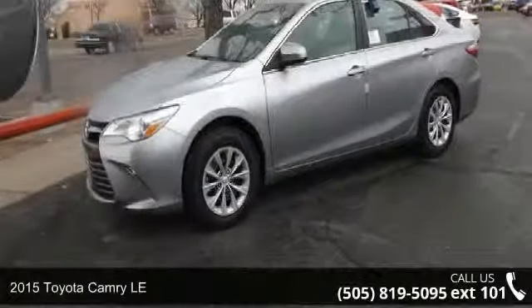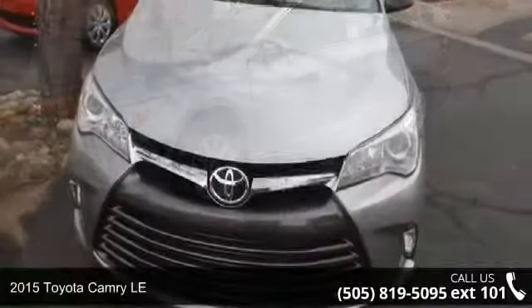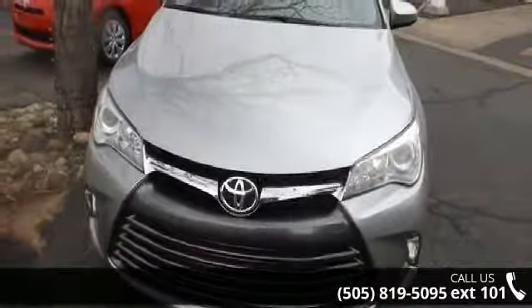Arrive in style with this 2015 Toyota Camry LE. If you are looking for a first-rate auto, this one could be yours today.